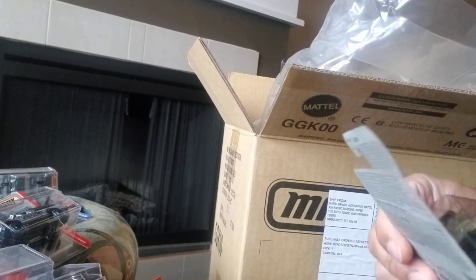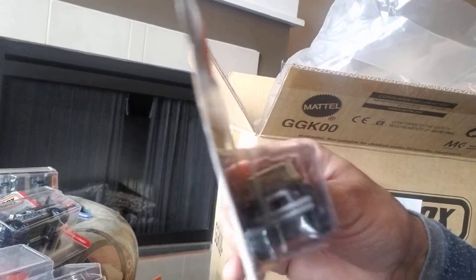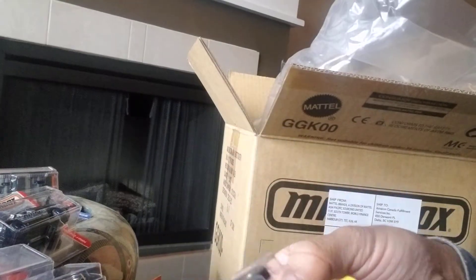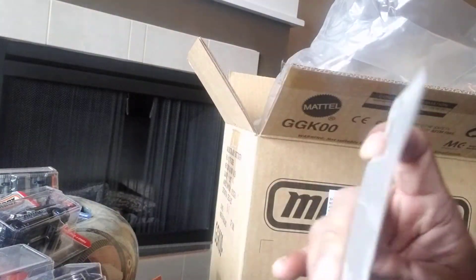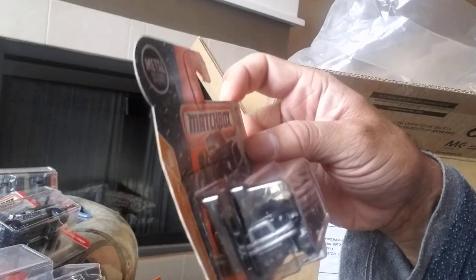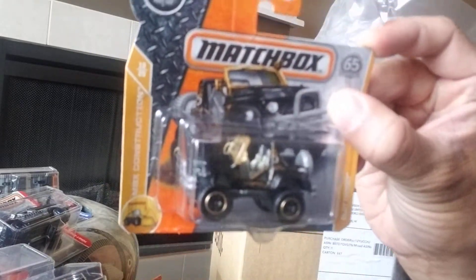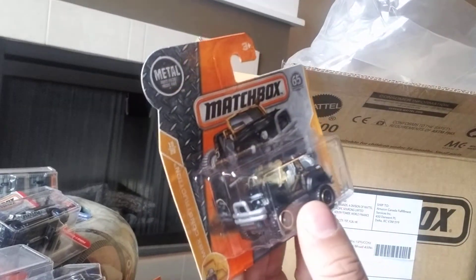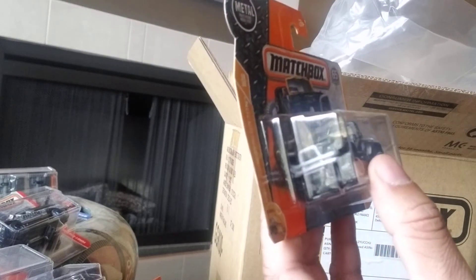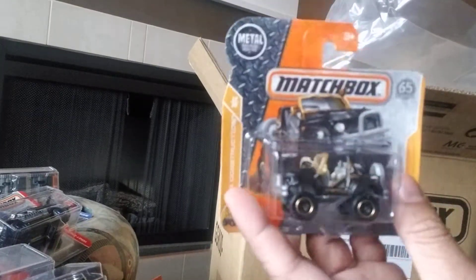Next is something called a Cliffhanger — it's actually kind of a cool casting. It's a little bit fantasy and I'm not sure if it's licensed or not. It doesn't seem quite in scale with some of the other models. It's very light so it's probably mostly plastic. It's 19 of 20 of the MBX Construction series and 117 of 125.